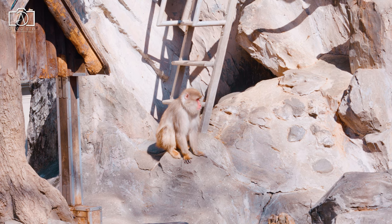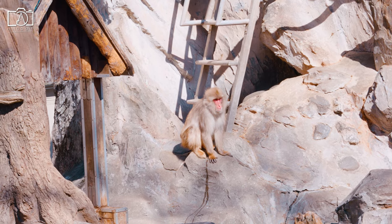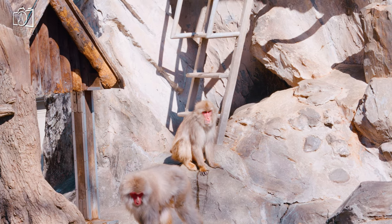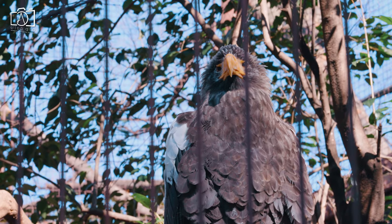Founded in 1882, Ueno Zoo has grown over the years, expanding its area to 14.4 hectares and becoming the flagship of the Japanese zoo world. In its long history, Ueno Zoo has received numerous animals from abroad.